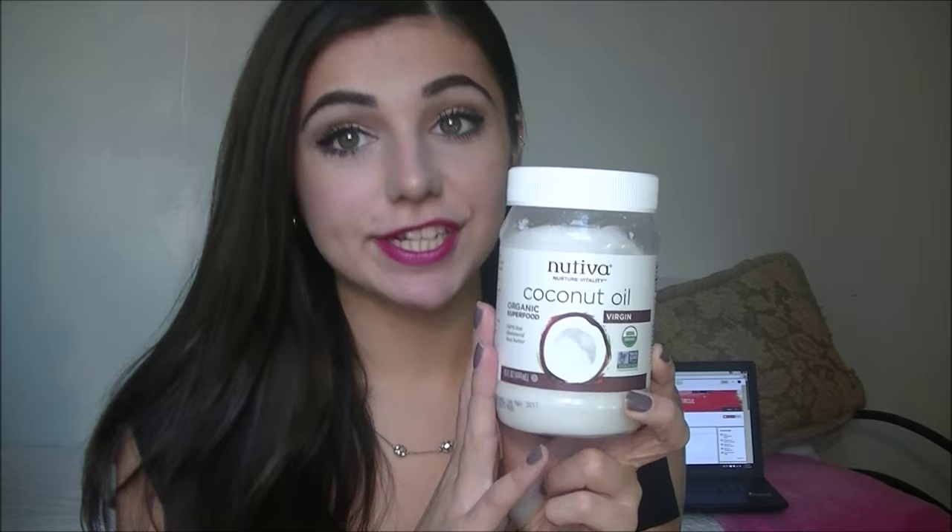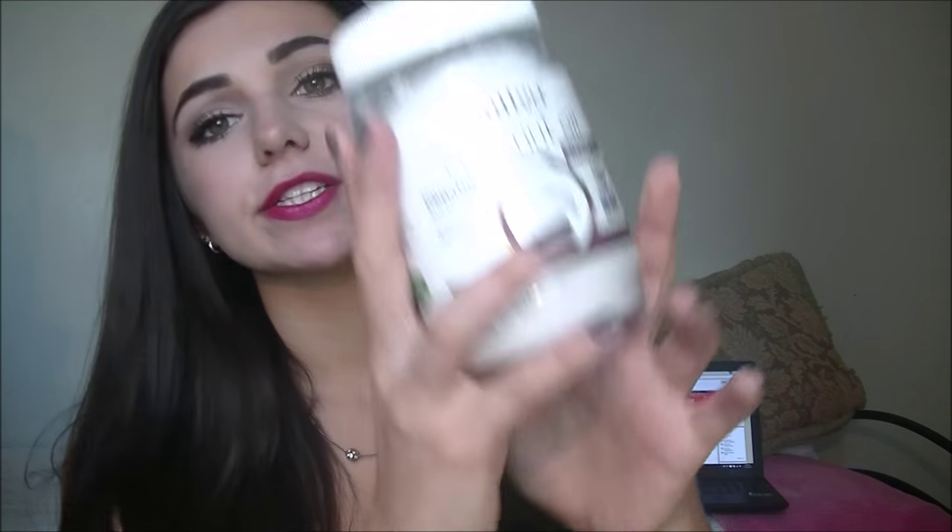So I'm going to first start off with the deep conditioning — one of the deep conditioning products. It's coconut oil that I use. Yes, you can use coconut oil to cook, or you can also put it in your hair.